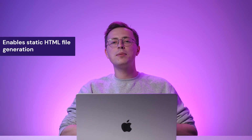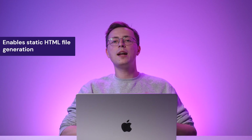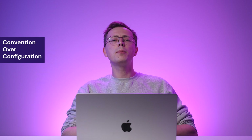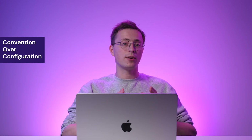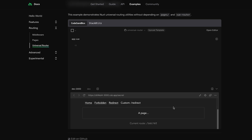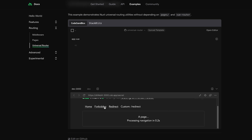That said, the SSR and SSG usage makes Nuxt useful for building fast-loading and SEO-friendly web applications. Plus, it enables static HTML file generation at build time for improved performance and scalability. One of the notable benefits of Nuxt is the convention over configuration approach. Nuxt offers a built-in routing system that simplifies the creation of complex navigational structures.